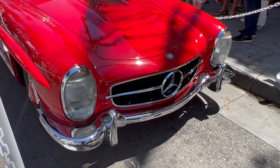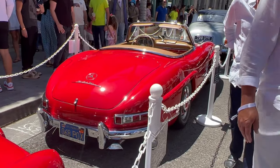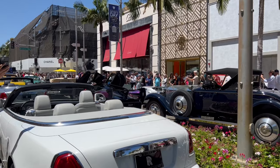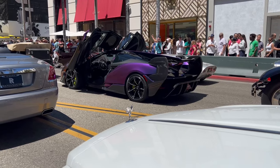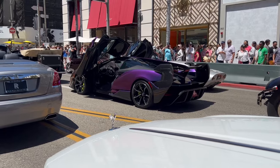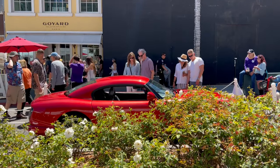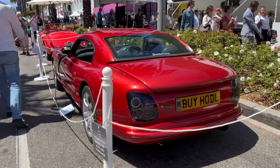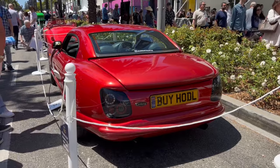It's as if the 300 SL Gullwing wasn't enough — we've got a 300 SL Roadster as well, which looks amazing in this red. Not really sure about this purple on this McLaren Senna. I wouldn't have expected to see this TVR Sabre here, but obviously it's past the 25-year import rule and it looks like it's a British car because it's right-hand drive.